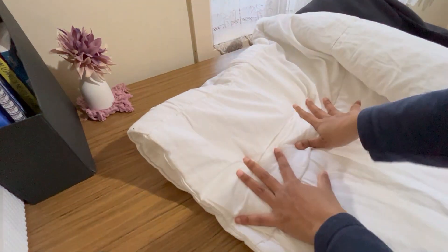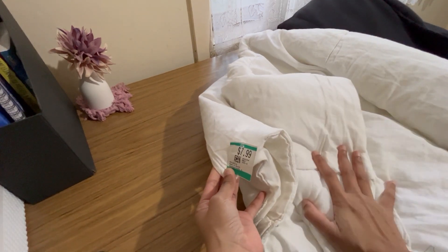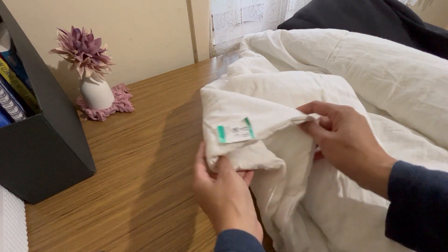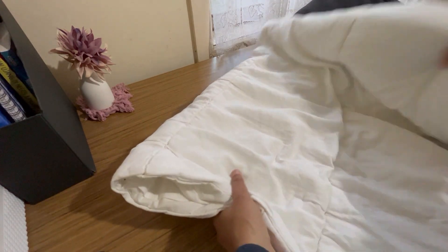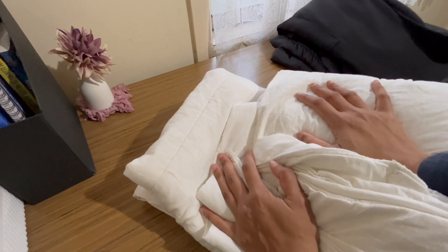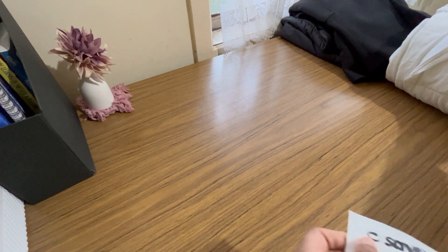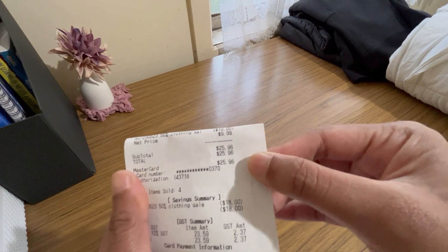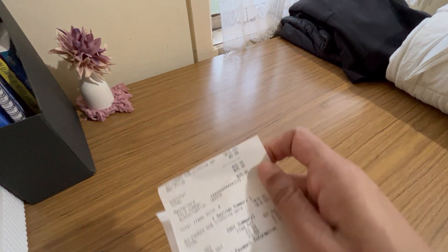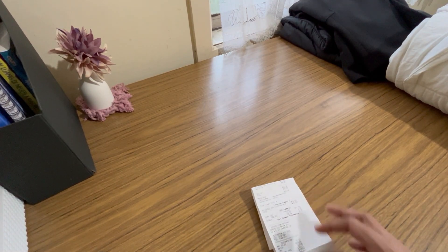The last item I got is a quilt — here it is! It was $7.99. Unfortunately there's no discount for this because it's part of the accessories, not clothing. But because I need it for winter, I bought it anyway. Now let's see the receipt — oh my god, $25.96! I got all of those things for just $25 — it's so cheap, I really like it!